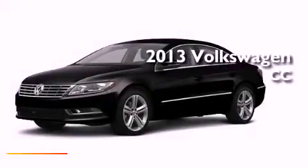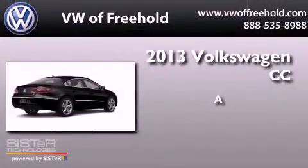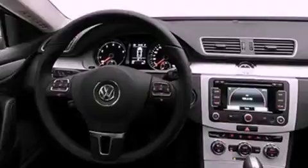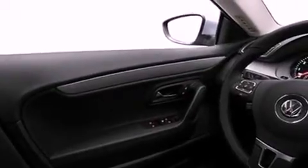This is a brand new 2013 Volkswagen CC. Its top features include a locking differential, a sports suspension, heated seats, commercial-free satellite radio, and xenon headlights.